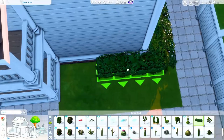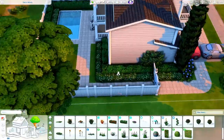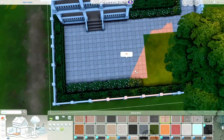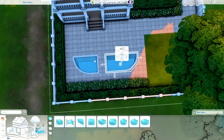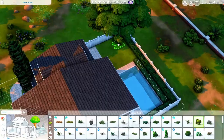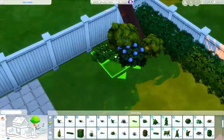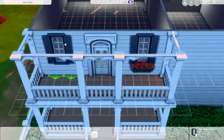But anyways, let's go ahead and get right back into the build. I pretty much have the entire outside design done and all of the landscaping how I want it. I absolutely love the way that I did the bushes with the white flowers.